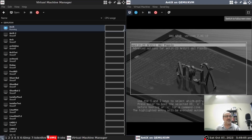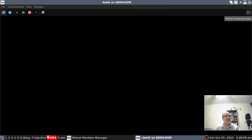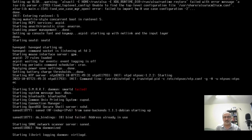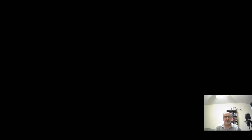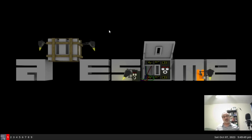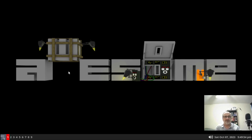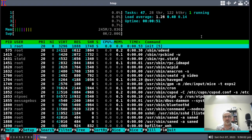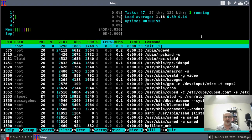I'm making it full screen. This is encrypted so I'm putting my encryption password in and it's booting up. I'm putting my password in and we're logging into AntiX Linux using the Awesome window manager with my configuration file. I gave this virtual machine four processors, four gigs of RAM, and the installer automatically gave it a two gig swap.